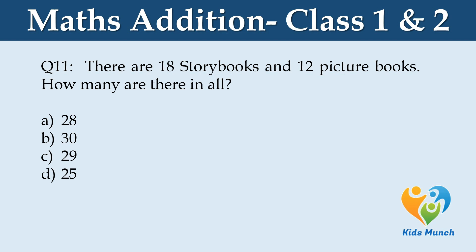There are 18 story books and 12 picture books. How many are there in all? Option A: 28, Option B: 30, Option C: 29, Option D: 25.